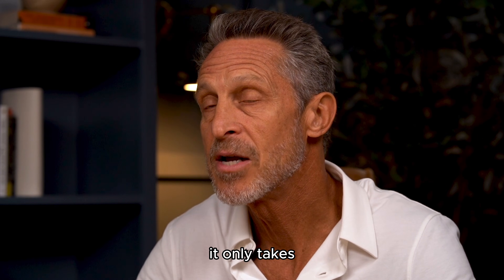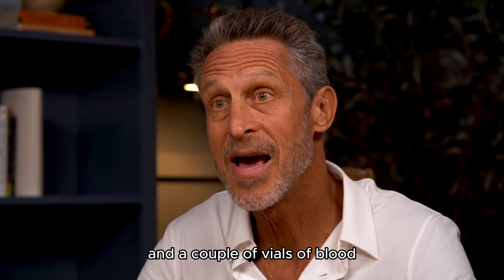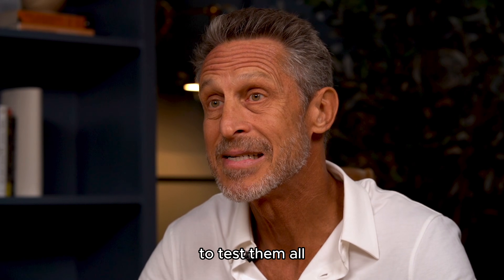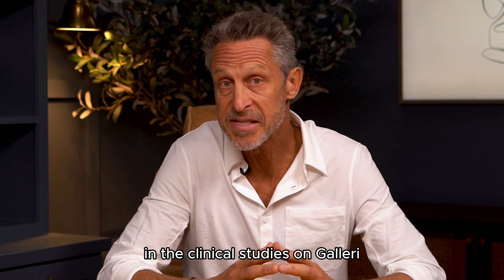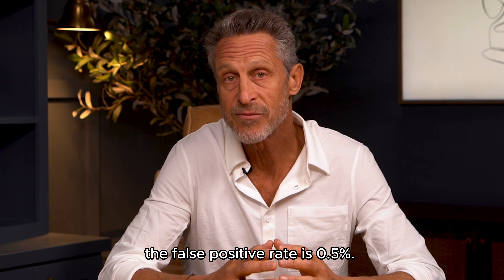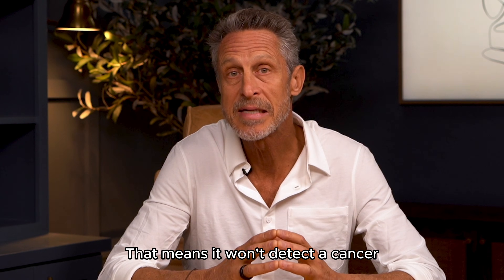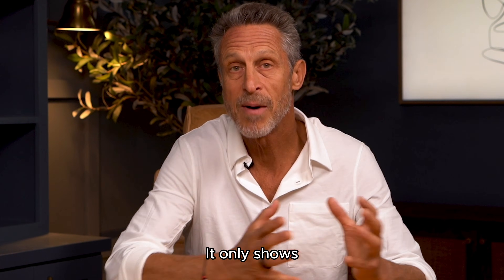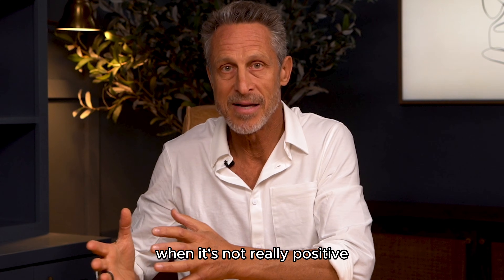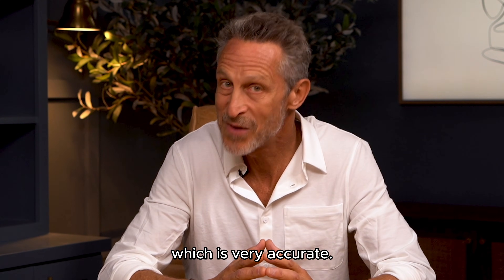What's remarkable is it only takes one 15-minute lab visit and a couple of vials of blood to test them all. In the clinical studies on Galleri, the false positive rate is just 0.5% — meaning it only shows a positive result when it's not really positive less than half a percent of the time, which is very accurate.